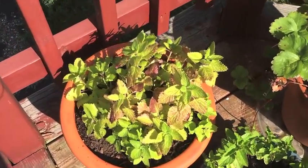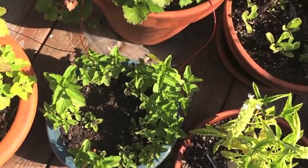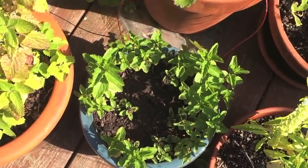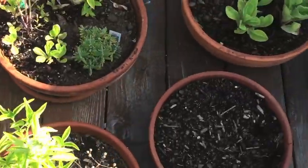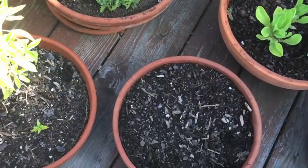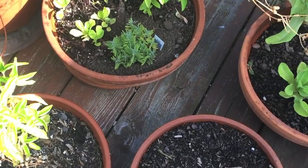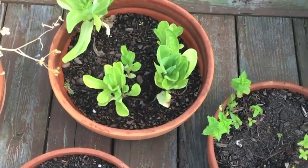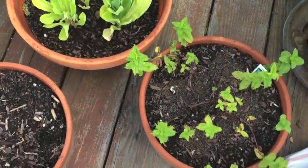So here is my lemon balm. It's doing okay. And my mint and my strawberries are still there. I have tons of pots that I need to get rid of, like all of these. That's some lavender in there. I'll take that out and put it in the ground. All this lettuce needs to go. I just haven't had a chance to get out because we've had so much rain.